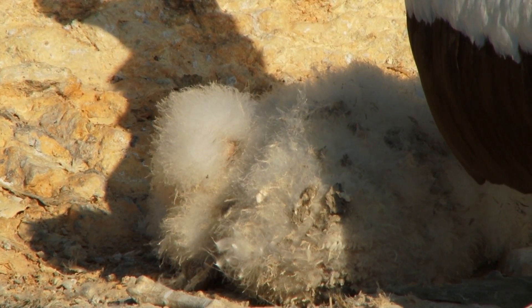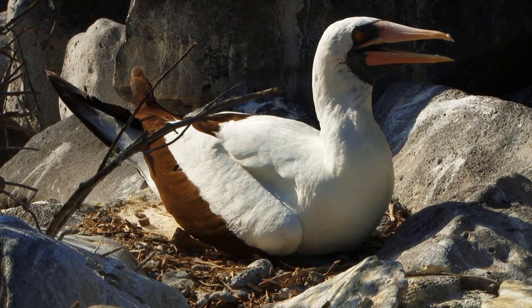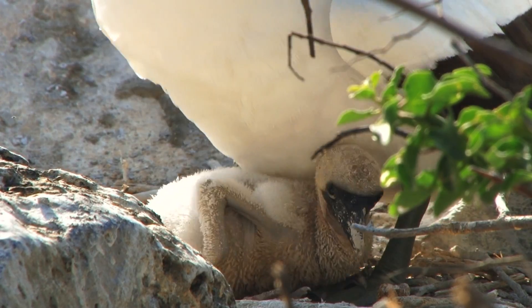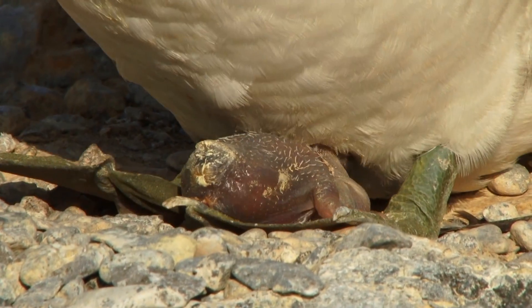Nazca boobies will not build a nest — they will come to nest on the ground. Both parents are going to come sit on the eggs; sometimes it's one, sometimes it's two. Once the babies hatch, both parents share the incubation of the eggs for around 40 to 45 days.